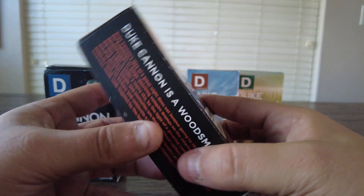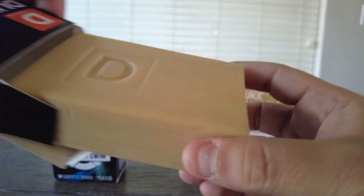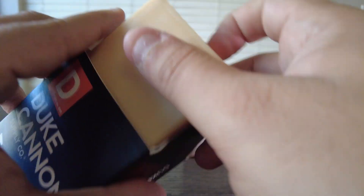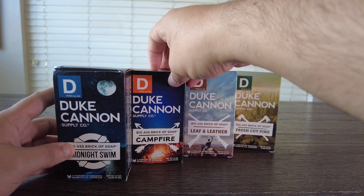Next we have the Campfire scent. This is one of the ones my wife bought me previously and I'm glad it's in the four pack because I really like this one. It definitely has that bonfire smoky smell to it. It's a very strong scent and that scent stays on you long after the shower, which I really like.